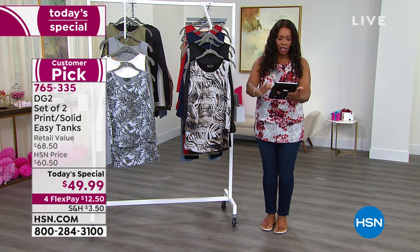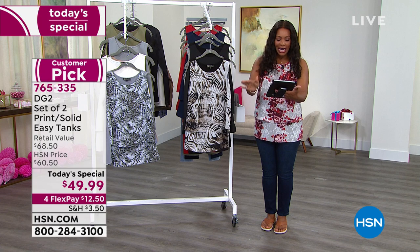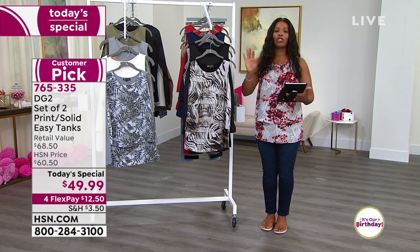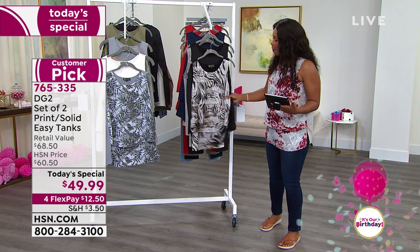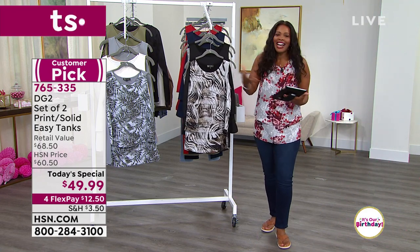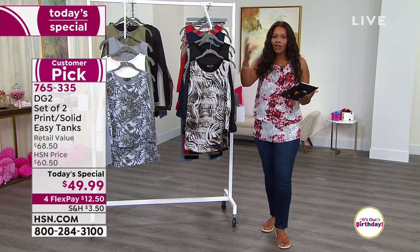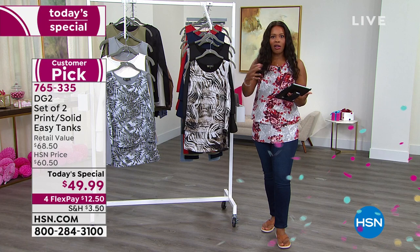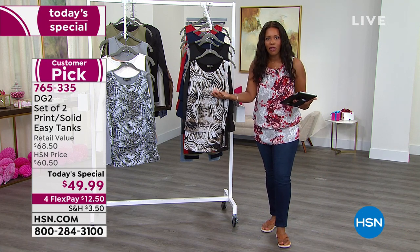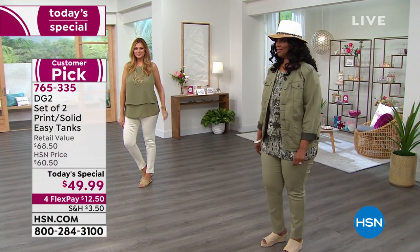We're live on HSN's Facebook page — Shady, Nancy, Claudette, Tracy, Randy, it's so great to have all of you there. I want to know which ones you're picking up. It's hard to choose just one because our customers who've left reviews all say they've got four of these, seven of these, a closet full of them. You'll turn to them so many times.